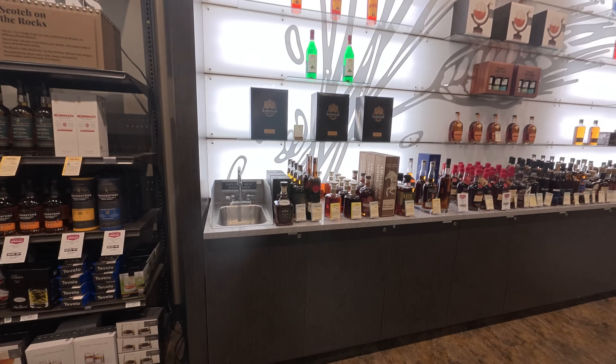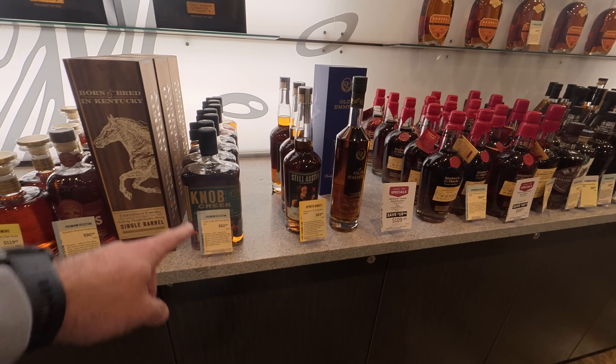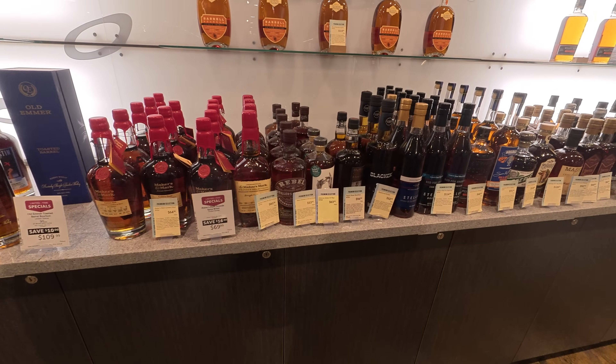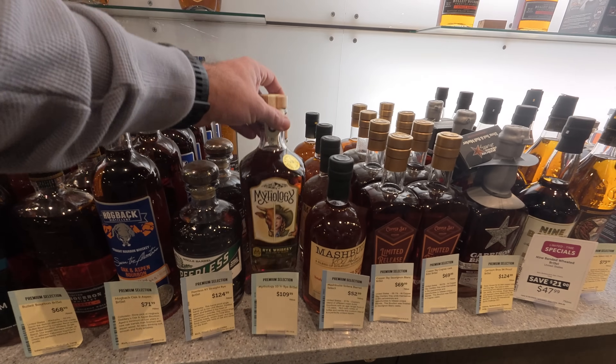Over here real quick — this isn't anything we're picking, but this particular Total Wine has a shelf where they usually put some fancier stuff. So I'll just pan through: Jack Daniels, Smoke Wagon, Knob Creek, the Knob Creek Rye, Still Austin, Maker's Mark — the new one. These things are delicious, but this isn't what we're picking.